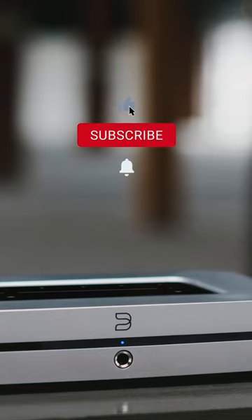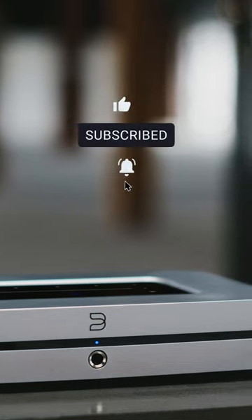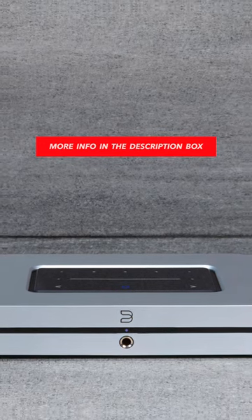It outputs via a quarter-inch socket on the front panel. Perhaps the most obvious feature of the Node X is its silver finish. The Node X will only be available this year, as it's Bluesound's 10th year of operation.